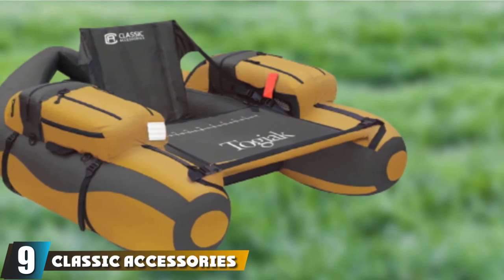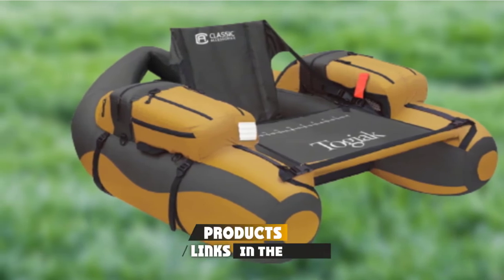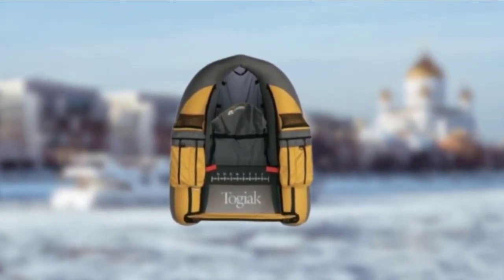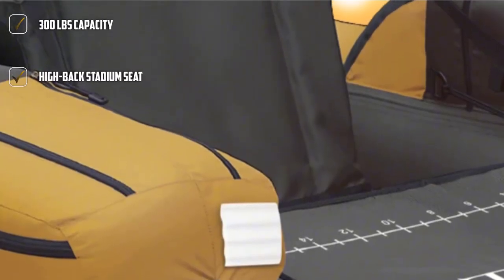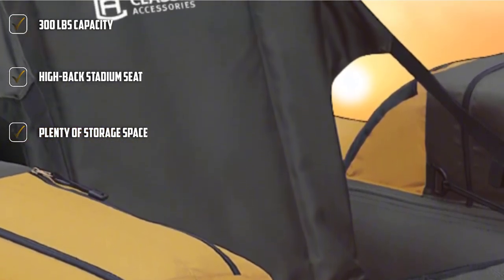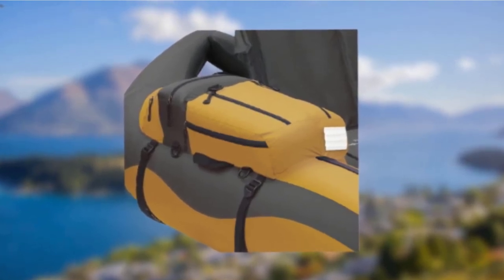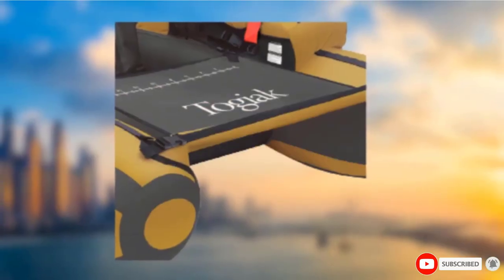Next, at number 9, we have the Classic Accessories Tojik Inflatable Fishing Boat. It has a weight-carrying capacity of 300 pounds and is suitable for a single person. With a high-back stadium seat, you can fish quite comfortably, and the back support is adjustable. There is armrest storage, gear pockets, mesh pockets, and reel pockets for easy storage of fishing gear. It offers a horizontal rod holder, and with the help of D-rings, you can attach your gear to the boat. There is also a safety flag pocket.